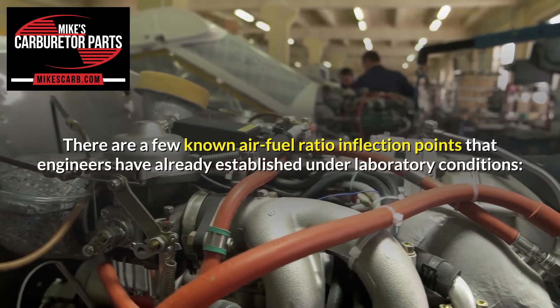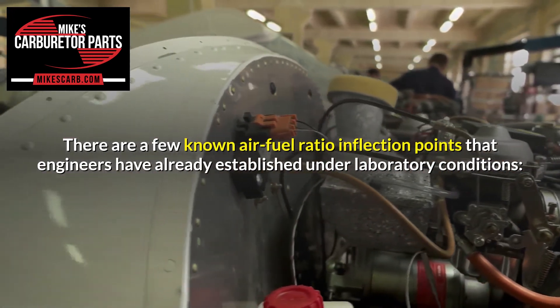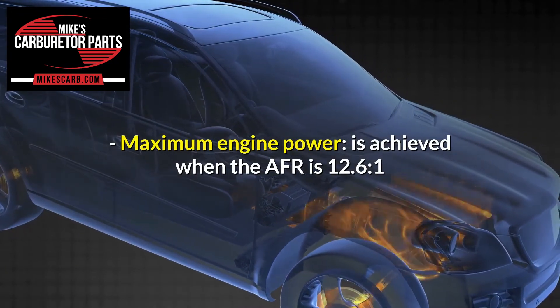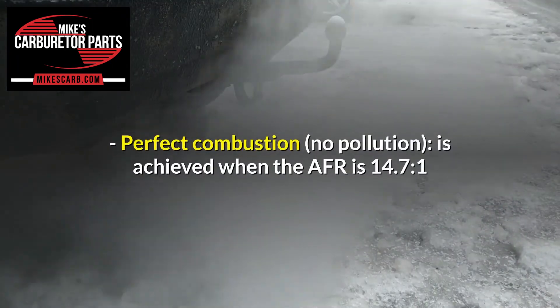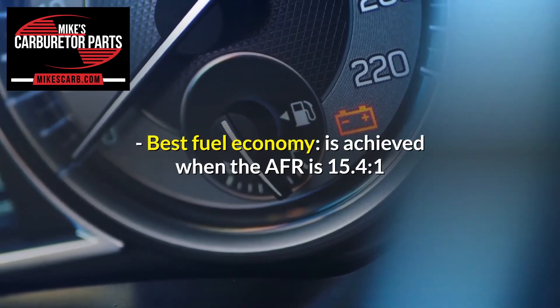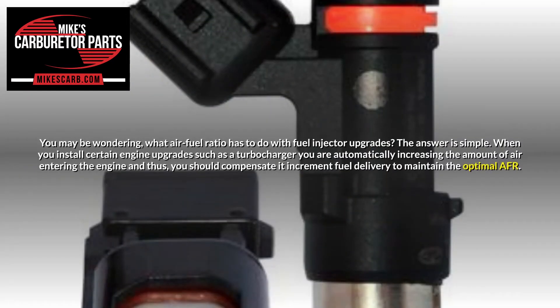There are a few known air-fuel ratio inflection points that engineers have already established under laboratory conditions. Maximum engine power is achieved when the AFR is 12.6:1. Perfect combustion with no pollution is achieved when the AFR is 14.7:1. Best fuel economy is achieved when the AFR is 15.4:1. You may be wondering what air-fuel ratio has to do with fuel injector upgrades.